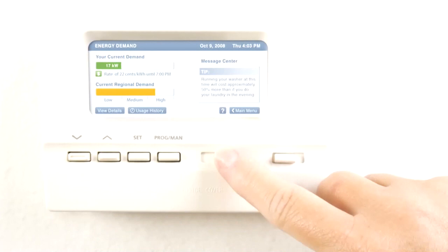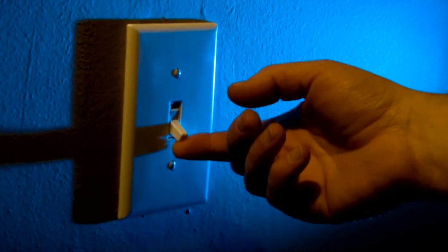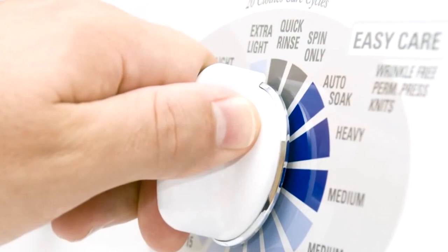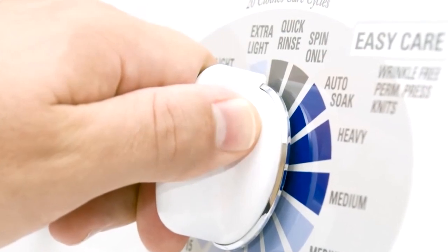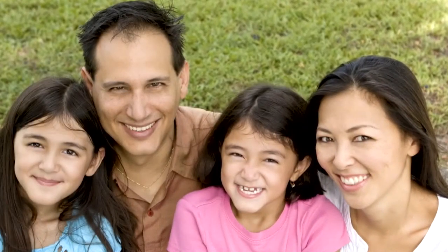AMI-generated and communicated information will allow you to better understand when and how you use electricity so that you can make choices that will be reflected in your monthly bill. At its core, AMI is a financially and environmentally focused program that works for everyone.